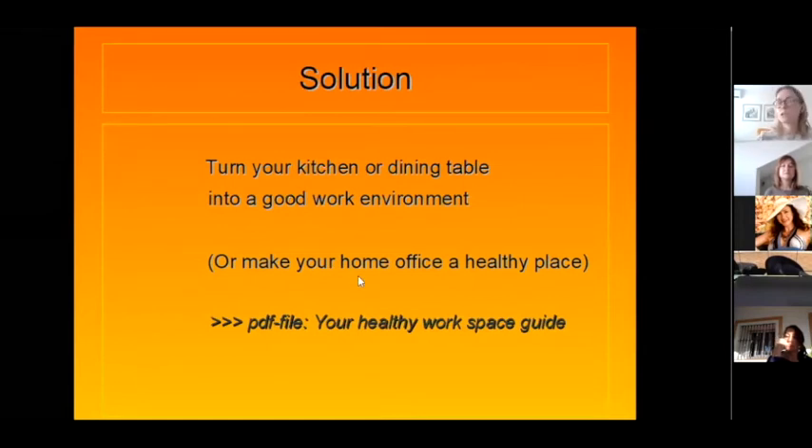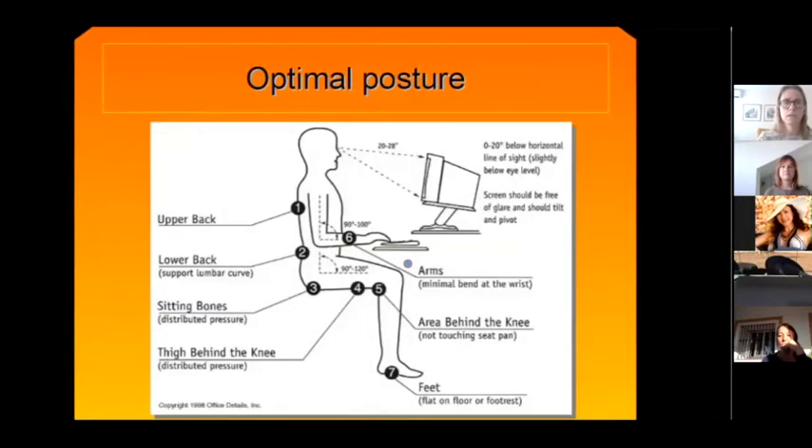The solution is to try to do everything to create a good work environment on different topics, or make your home office a healthy place. Everything I'm going to talk about — the step-by-step guide — is in your Healthy Workspace Guide, which is a kind of checklist where you can check: do I have that, do I need to buy it, do I need to change it? Sometimes you just need 10 to 15 minutes to set up your workstation, and you end up sitting so much better.